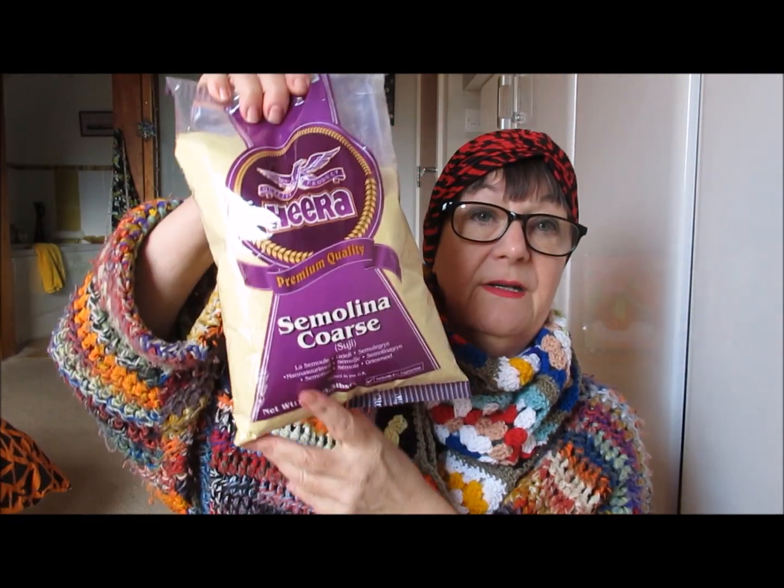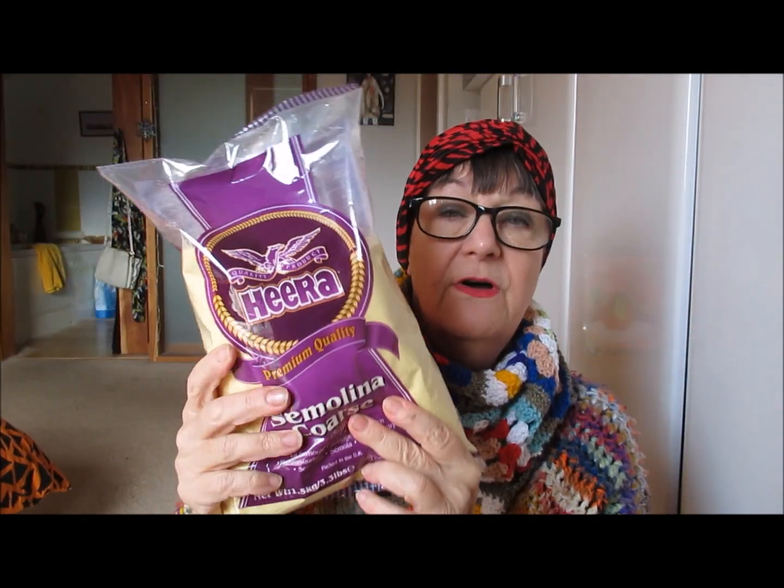Another large bag — coarse semolina. We use this for putting on the outsides of burgers, and we also make upma with it, which is a fantastic recipe — so delicious and it has so few ingredients. It's very easy and it's fantastic food. I might actually do a video on making that later on, because it's something we eat a lot of. You can put in any vegetables, chillies, nuts — it's a very easy dish called upma, so look it up on Google.